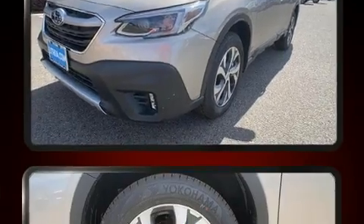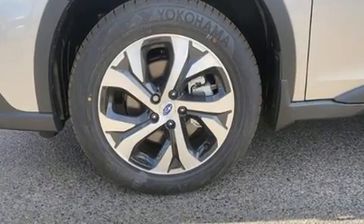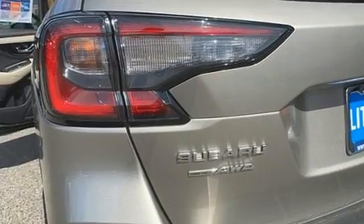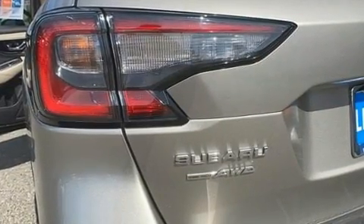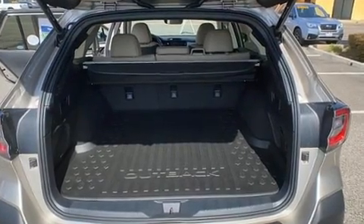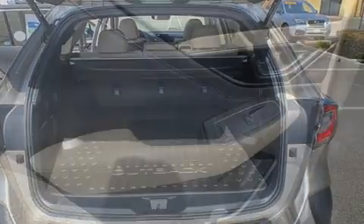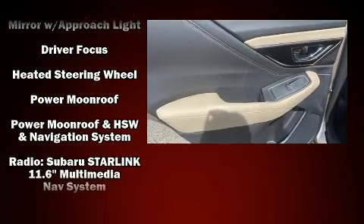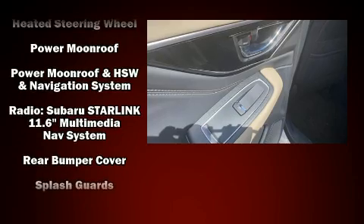For drivers who enjoy the natural environment, a power moonroof allows an infusion of fresh air. Subaru ensures the safety and security of its passengers with equipment such as head curtain airbags, front and side impact airbags, traction control, brake assist, ignition disabling, an emergency communication system, and four-wheel disc brakes with ABS.